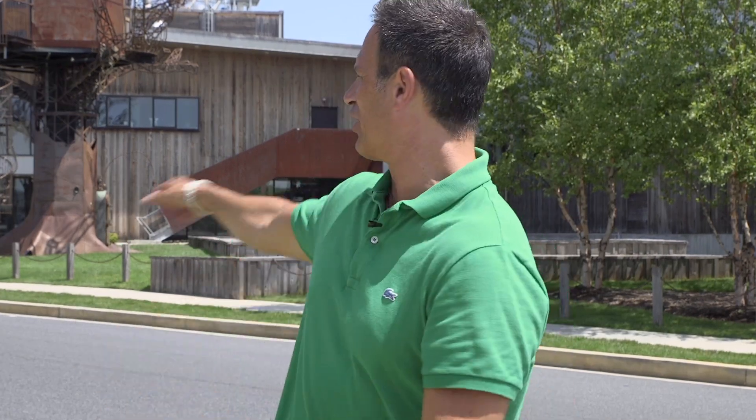That wraps up this edition of Ask Dogfish. I've got to hurry up because a tour is coming up behind me — it's about to get a little loud in here. It's already gotten a little hot in here — super beautiful, bright day here in August, which is why I'm squinting and sweating. Keep the questions coming to Ask Dogfish, keep supporting local indie craft breweries. Cheers.